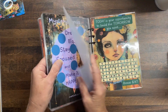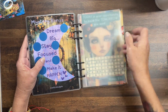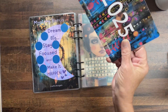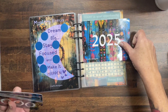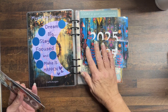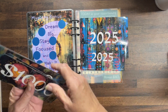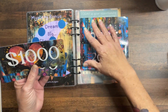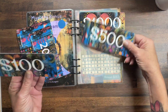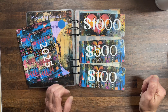I'm going to put an A5 envelope in there and you'll also get an A5 dashboard in case you don't want to use the envelope. You are also going to receive a $1000 placeholder, a $500 placeholder, and a $100 placeholder.